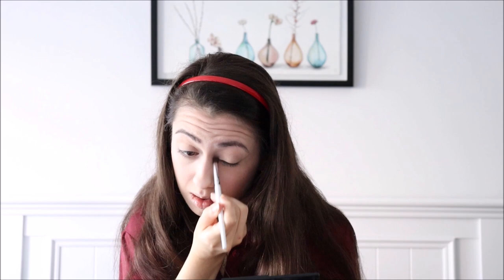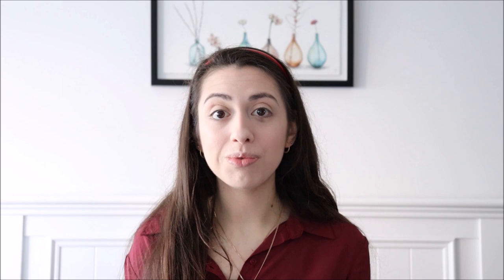I have two highlighters to choose from today: the Revolution Platinum Ingot Highlighter and the Revolution Haunted Lights Highlighter, which was part of their Halloween collection. I'm going to swatch them and then decide. The Ingot Highlighter is a very white highlight and the Halloween one has got a bit of a green tinge to it, so I'm going to go with the Revolution Platinum Ingot Highlighter. I really like it — it's very glowy, almost kind of subtle but buildable, and it hasn't caused any white casting on my face.